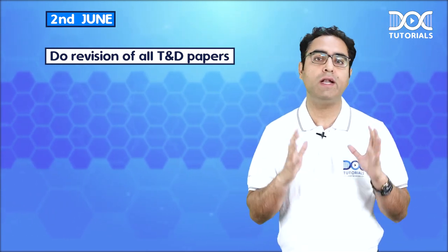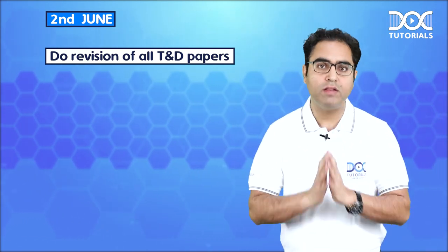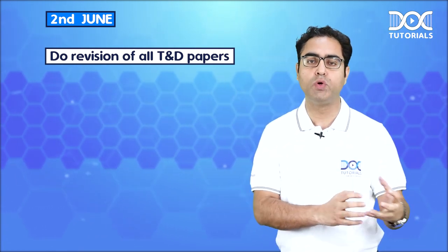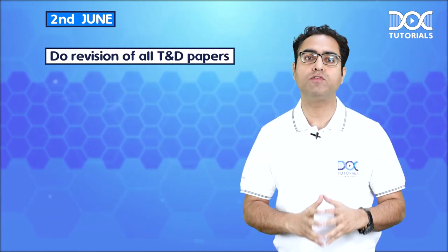Now comes 2nd June. Please do revise all TND papers. With all the subjects, you should go through all the important questions. You have got test and discussion papers with you — revise all those TND papers on 2nd June.